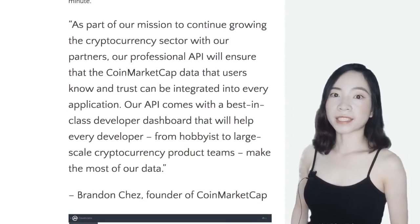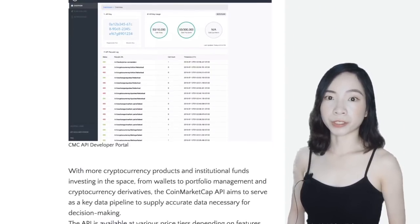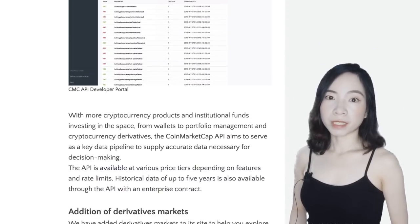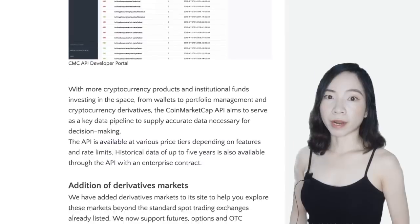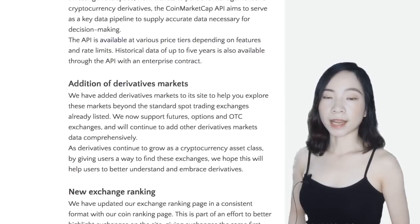Aside from the much-anticipated API, several other highly requested new features have also been added to CoinMarketCap, including data from derivatives markets, a new exchange ranking system, a daily newsletter, and an update to its iOS app.